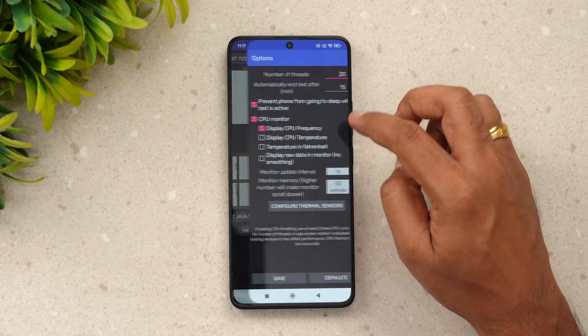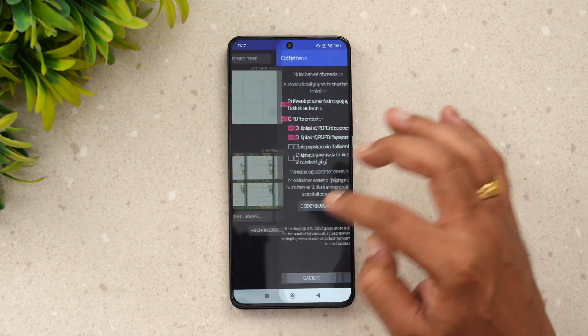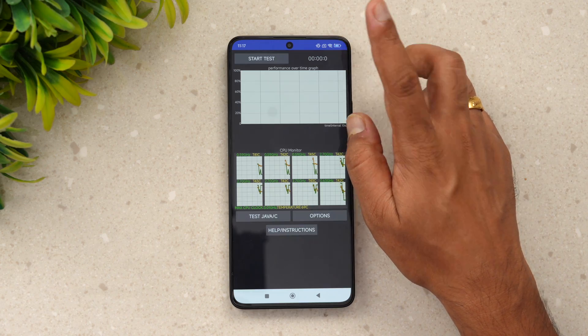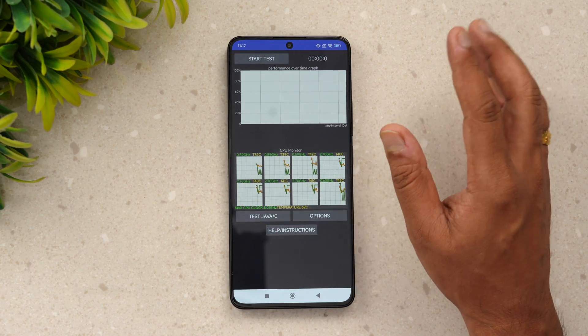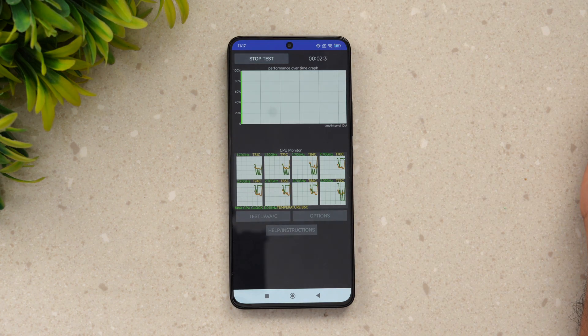We'll start the throttling test and set the values. We are currently in Performance Mode — there is an Ultimate Performance Mode available, but we've set it to Performance Mode. Let's start the CPU throttling test.